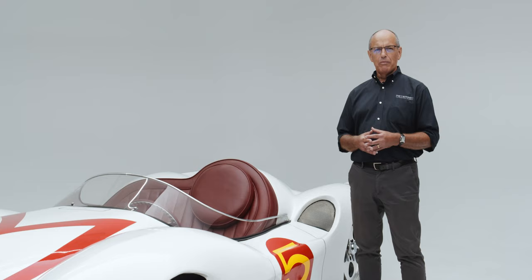Thank you again for joining the Peterson Automotive Museum on another deep dive into one of its collection vehicles — today, the Mach 5 from the Speed Racer cartoon series.